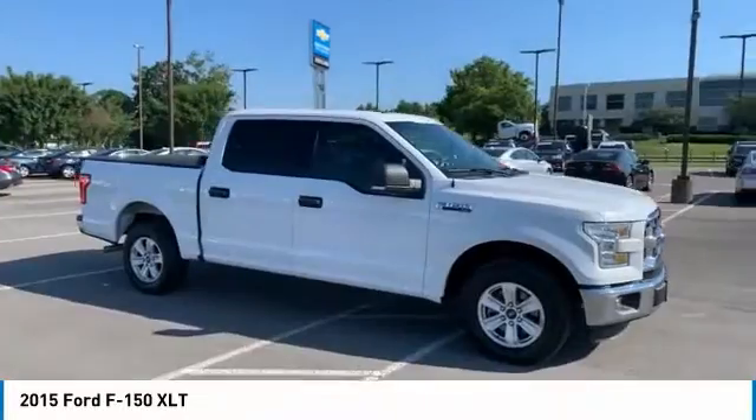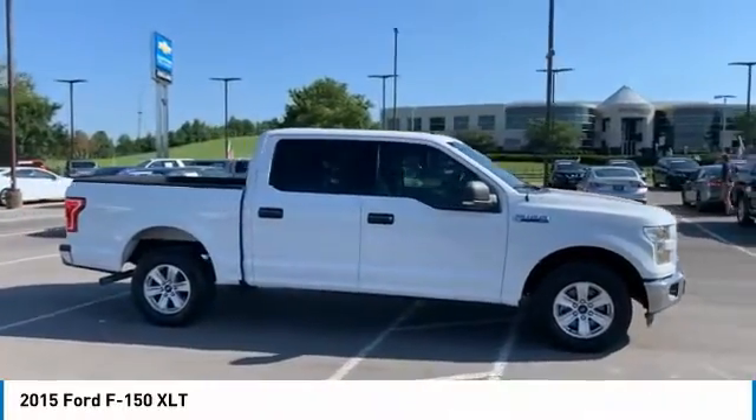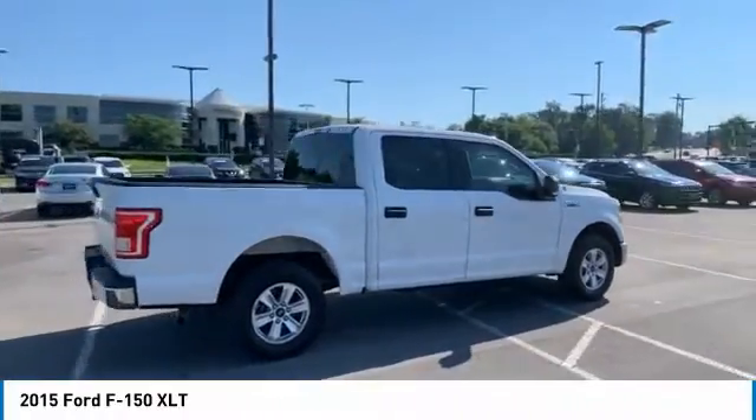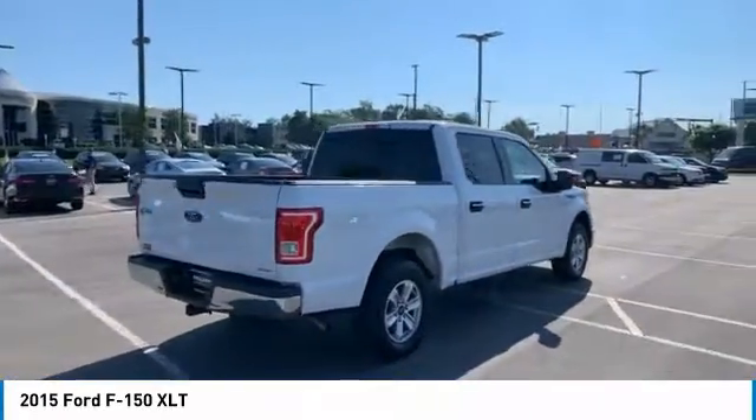Take a ride in a 2015 F-150. A Ford F-150 knows how to handle any situation. It's built to follow orders, no whining.